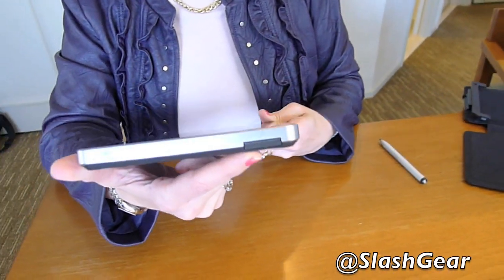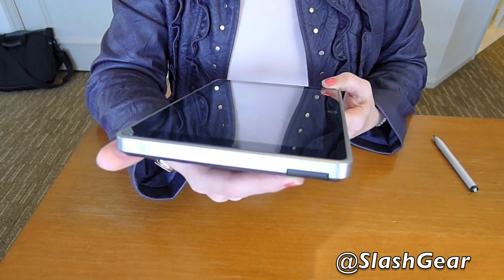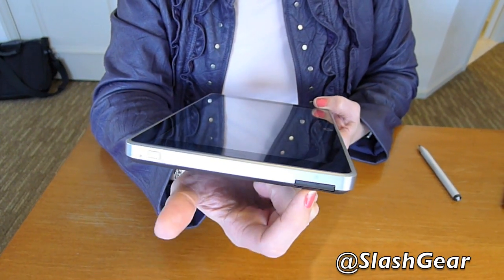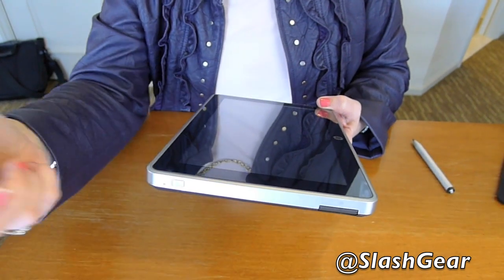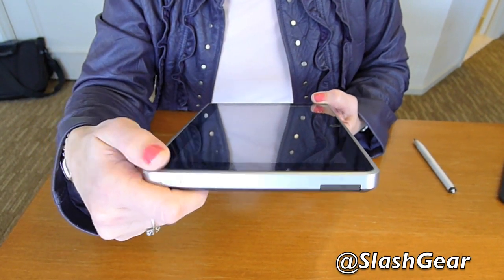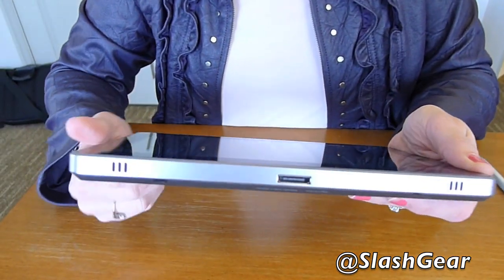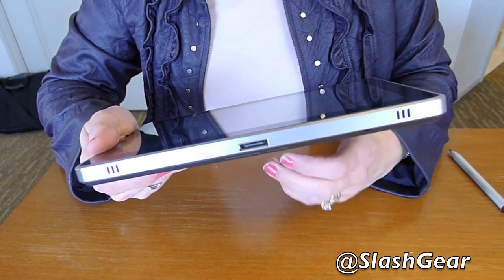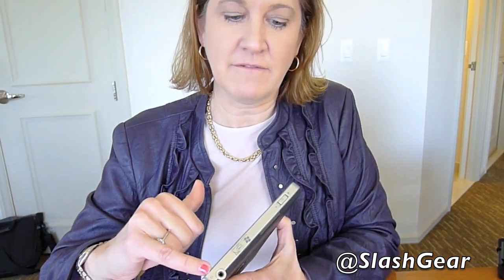The next thing we have is an SD card slot. If you want to make sure your data is very secure and maybe not keep it on the device — for example, an X-ray from a doctor's office that you'd want to show on the device but not keep on all the time. We have the power connector here, and I'll talk in a moment about the dock and how that works — you can either dock it or connect directly to the power cord. And here we have a headphone jack.